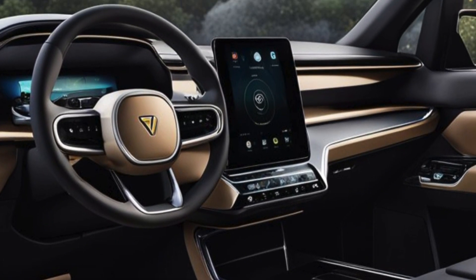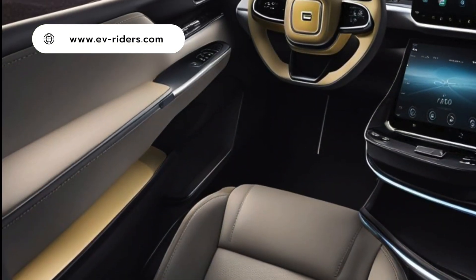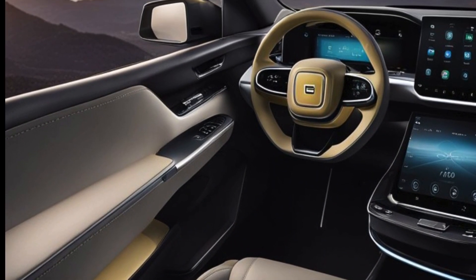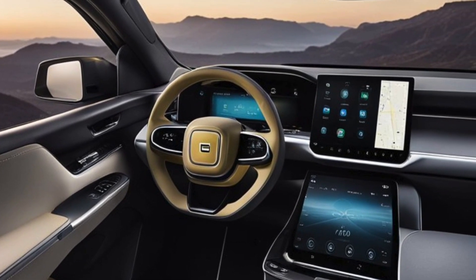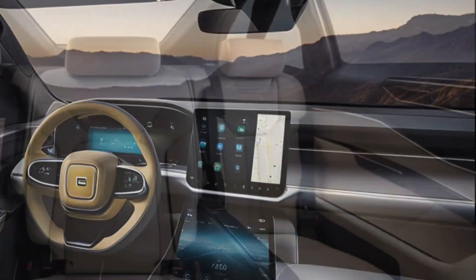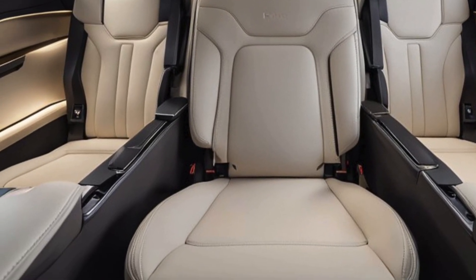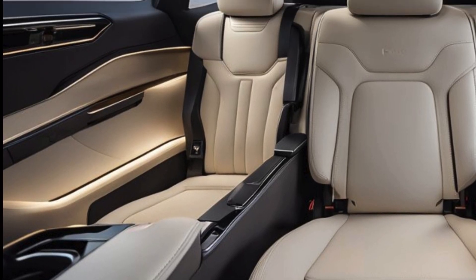The software has seen a major upgrade as well, with a new user interface powered by Unreal Engine, making navigation through menus and settings smoother and more intuitive. Rivian has dozens of these newer R1s parked outside its factory, hiding them in plain sight as they prepare for the official launch.